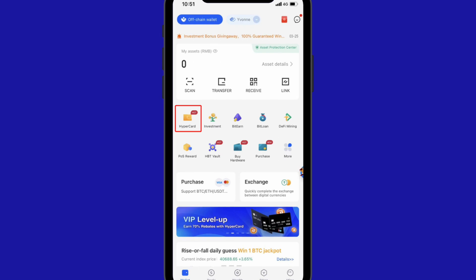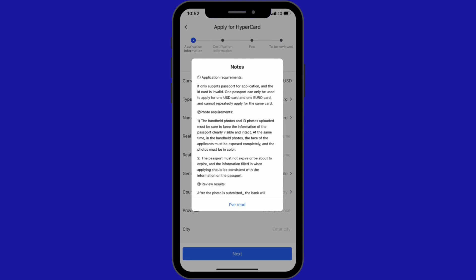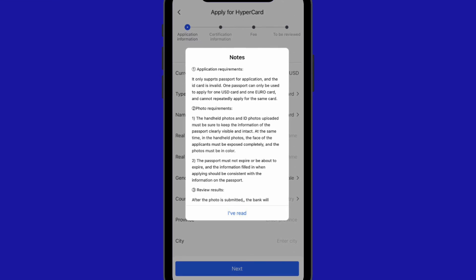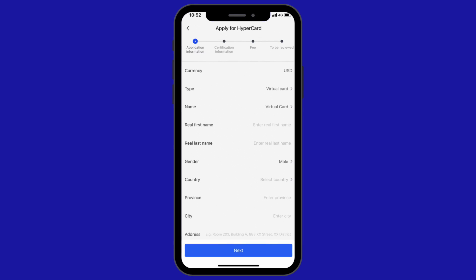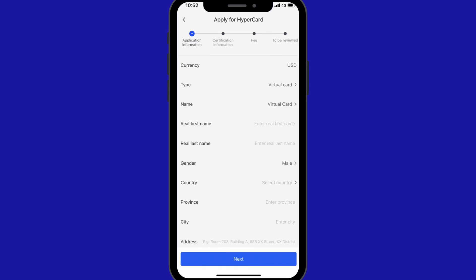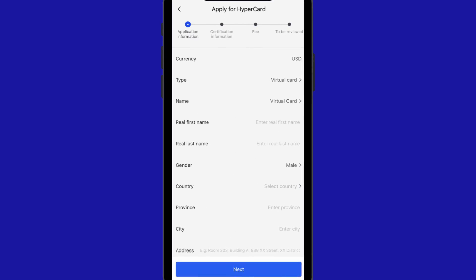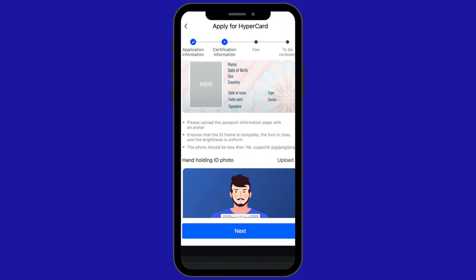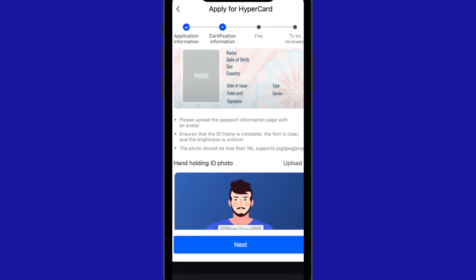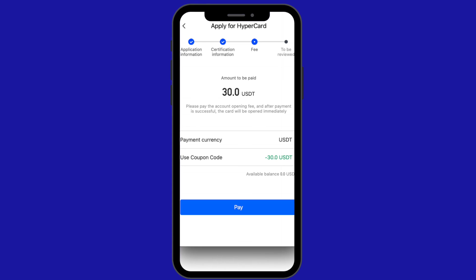After registering for HyperPay, on the home page of the app, click the HyperCard button in the red box on the left to enter the application page. Here is an example of how to apply for a Euro physical card. Step 1: select the Euro physical card on the card application page, click Apply, read the precautions in the pop-up window, then click 'I've read' and fill in the information. Step 2: fill in your own information truthfully.